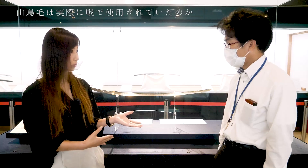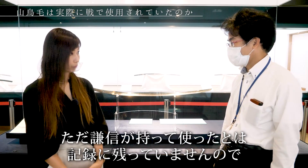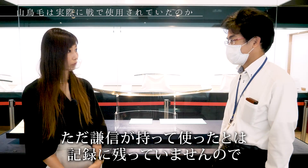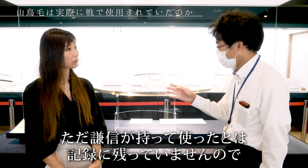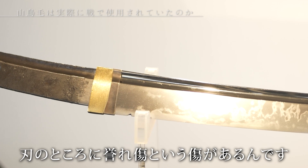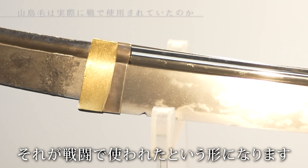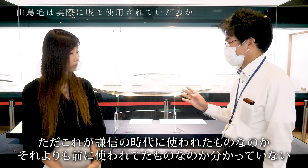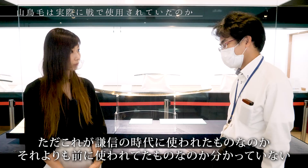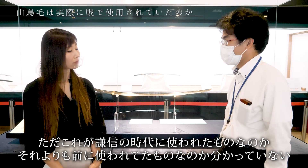その後、息子の影勝に渡されて、大体、山形県の米沢市にある米沢藩に伝わっていたものになります。実際に戦で使われたりとかしたんですかね？一応使われたとはされています。ただ、謙信が使ったとは記録に残っていませんので、刃の部分に鋒れ傷という傷がありますが、それが謙信の時代のものかそれ以前かはよく分かっていません。